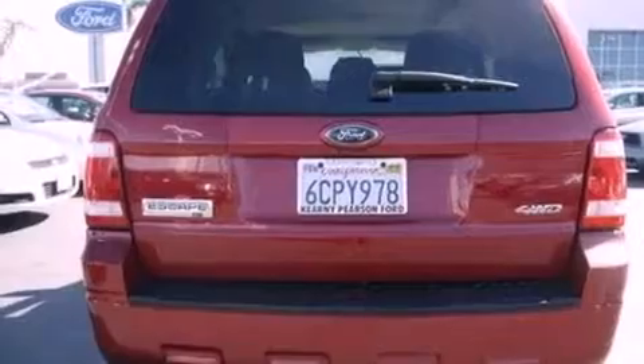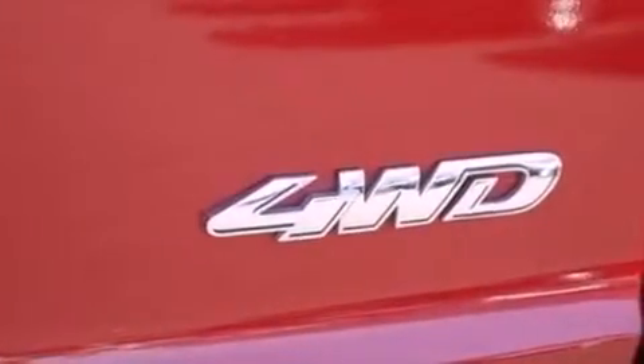The following features are also included: air conditioning, cruise control, full power accessories, a CD player, and a four-wheel independent suspension.